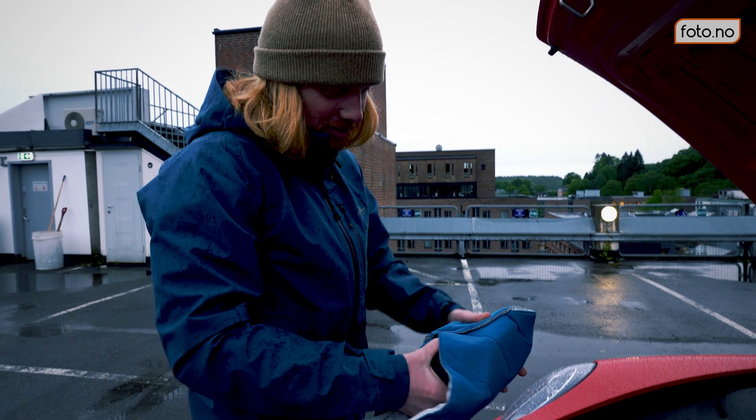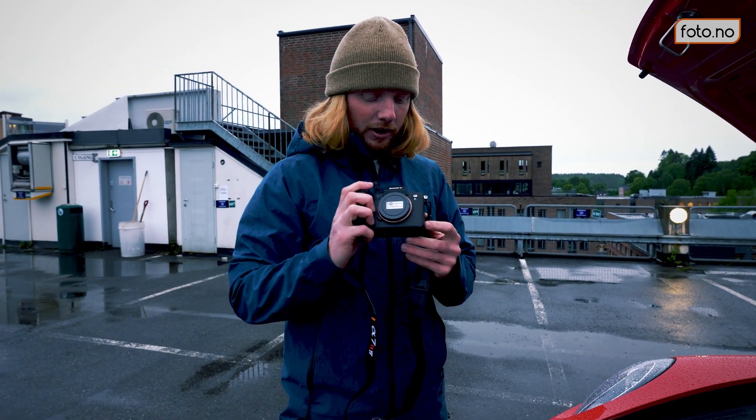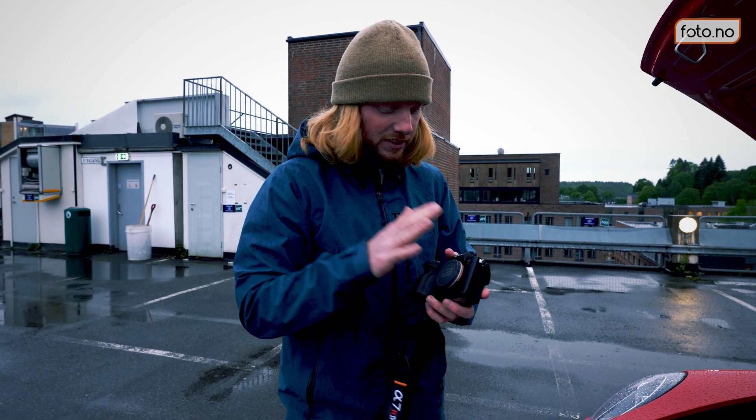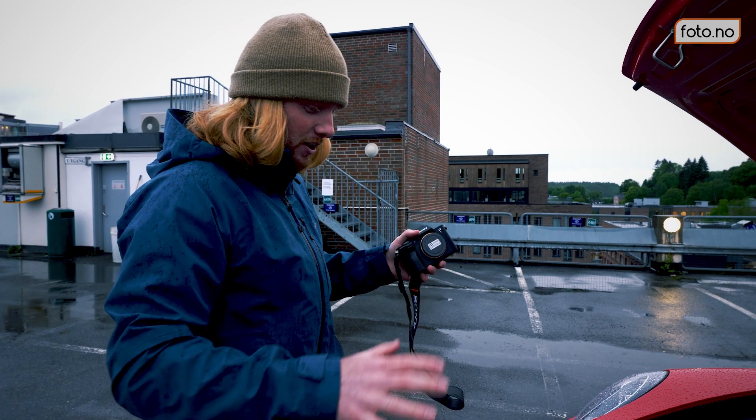We have Sony's latest and greatest A7R Mark IV. We're going to be pushing this to its limits and documenting every inch of this car as best we can.